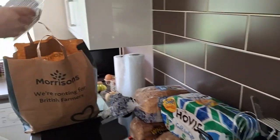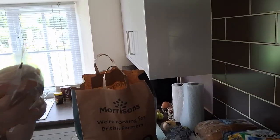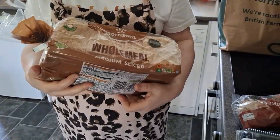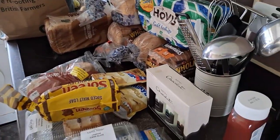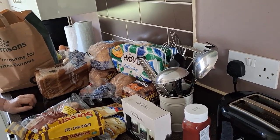Next we have another Warburton's loaf that will be going to the food bank, and another Genius one that will also be going to the food bank, and another piece of cake — this one's a strawberry Victoria sponge. I don't have to bake this holiday, that's for sure! And another raw fruit and nut bar, some muffins, a Morrison's medium-sized wholemeal loaf that will probably go to the food bank, and more Milky Bar Gold.